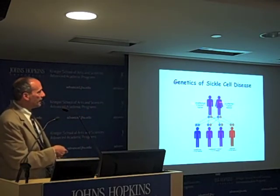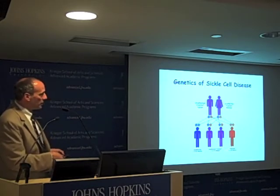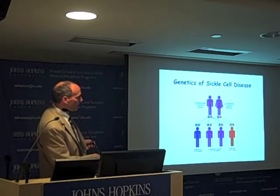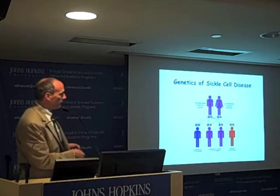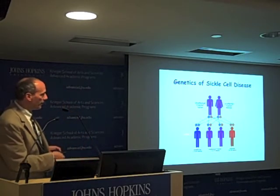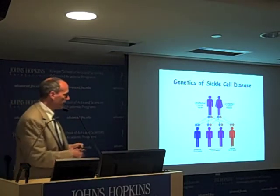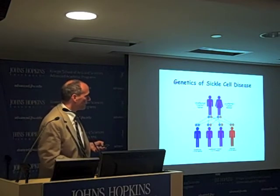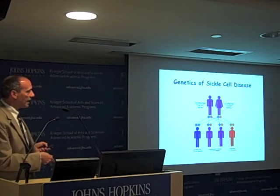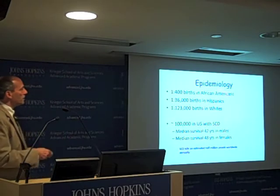If you have two carriers that have offspring, there's a 25% chance of inheriting both alleles and developing sickle cell disease, a 50% chance any offspring will be a carrier, and a 25% chance the offspring won't carry either allele. You have to have both alleles to have the disease. Carriers are asymptomatic.